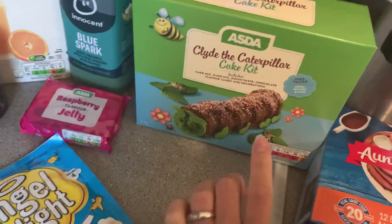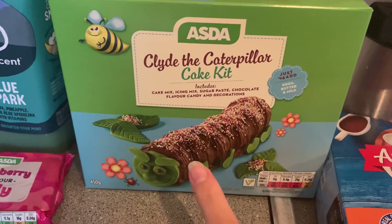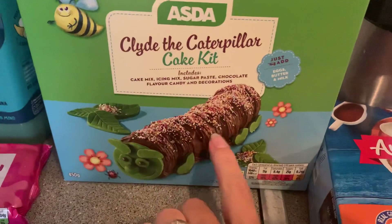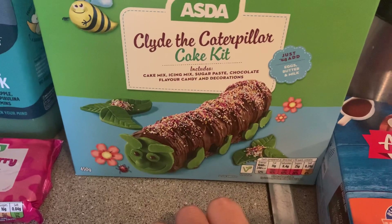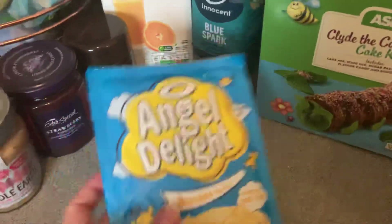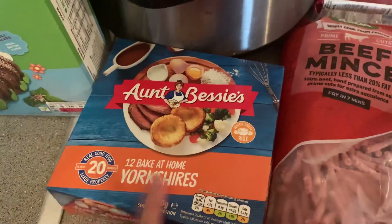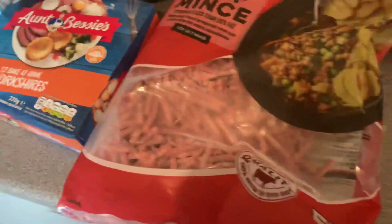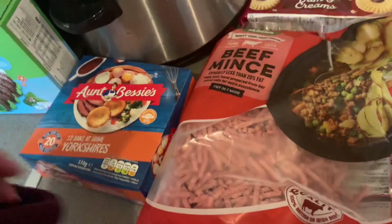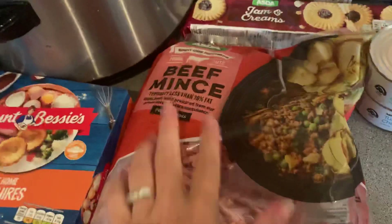I thought this looked really interesting for the kids to make as they're off — it's a Clyde the Caterpillar cake kit. I have absolutely no idea how we're going to make it into those shapes, but we'll try and if it doesn't look like Clyde we'll give it a different name. We've got some banana Angel Delight and some raspberry jelly just for the kids. We have some Aunt Bessie's bake-at-home Yorkshires — had those last week, they were really nice. They were on offer for a quid so I thought why not.